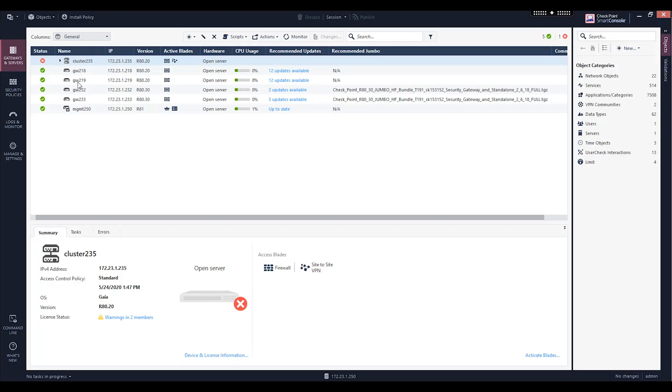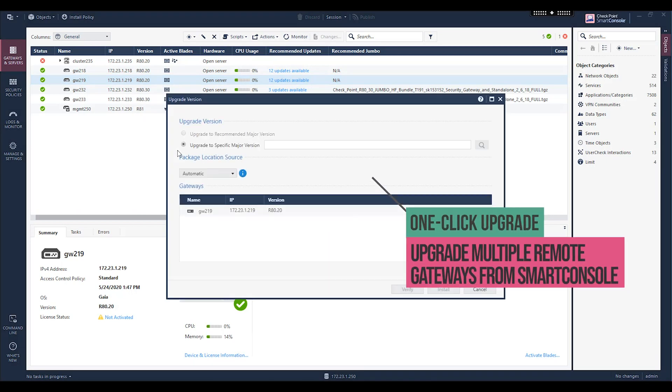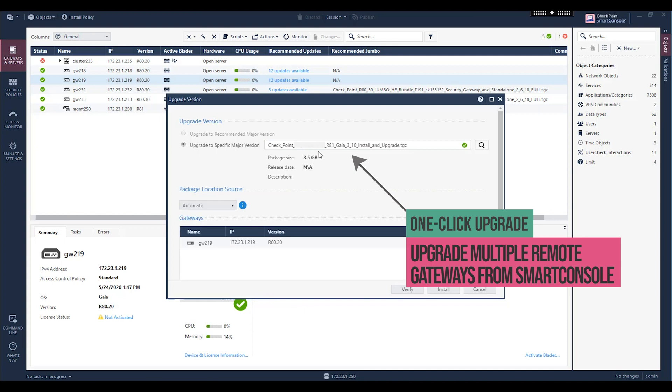Policy installation is great, but what about upgrades? R81 delivers central deployment capabilities using the Smart Console. You can now process major upgrades in a click. I simply select my gateway, select the version I want to upgrade to, and my gateway is ready to go.